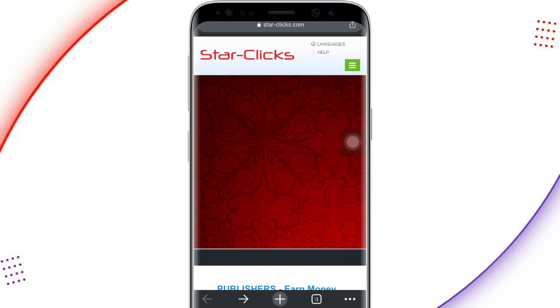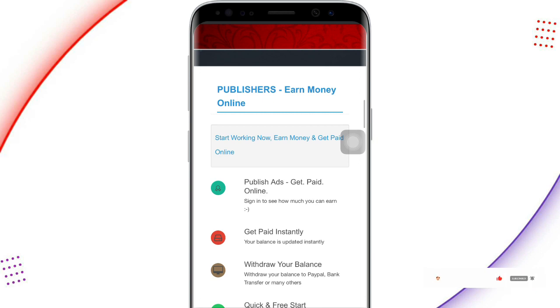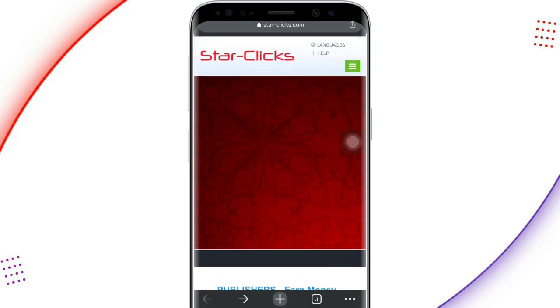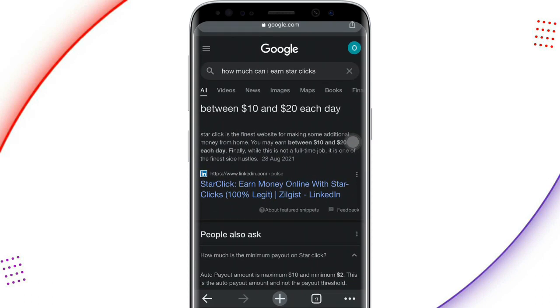This website just pays you for clicking on ads. It's very easy to earn on this platform. As you can see, it says 'get paid online' — you sign up, see how much you can earn, and get paid instantly. I searched Google for how much you can make using Star Clicks, and it gave me 10 to 20 dollars each day. Star Clicks is the finest website for making additional money.